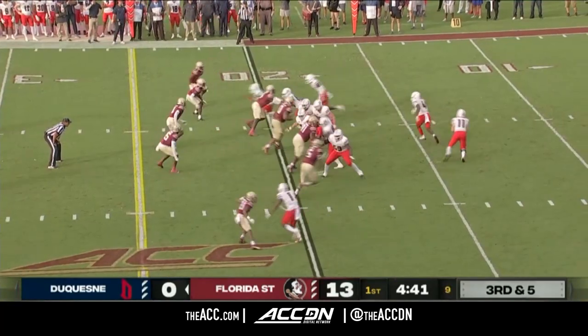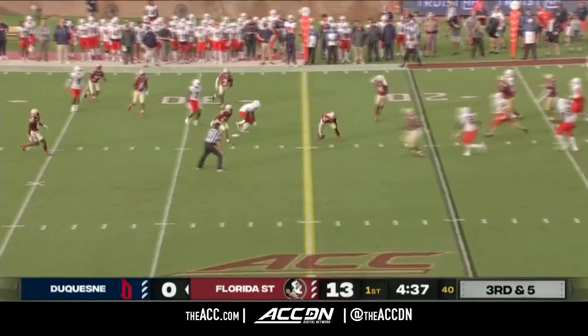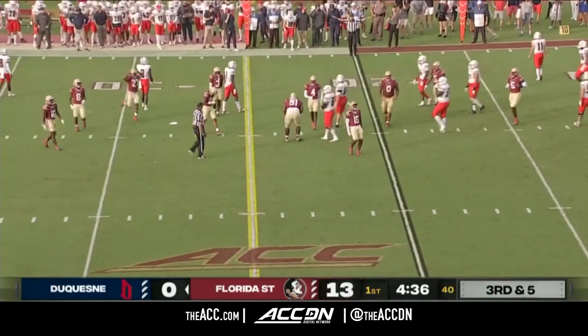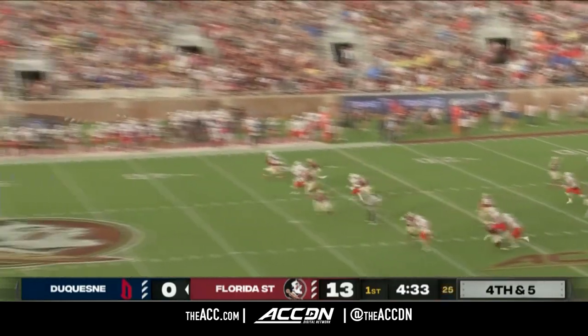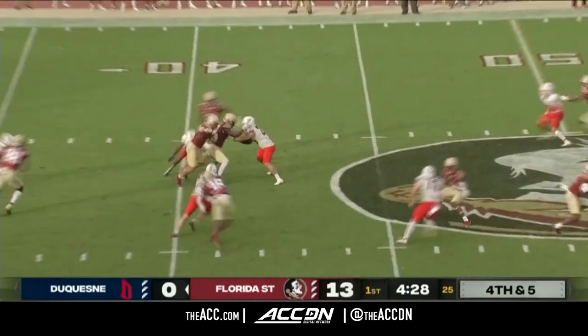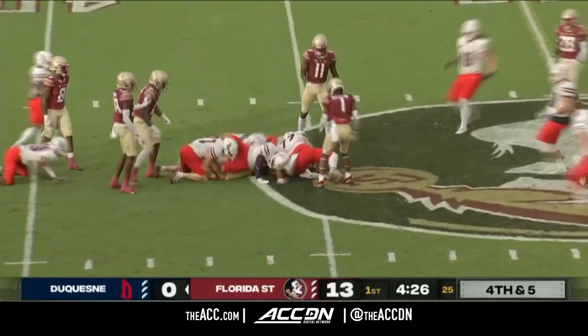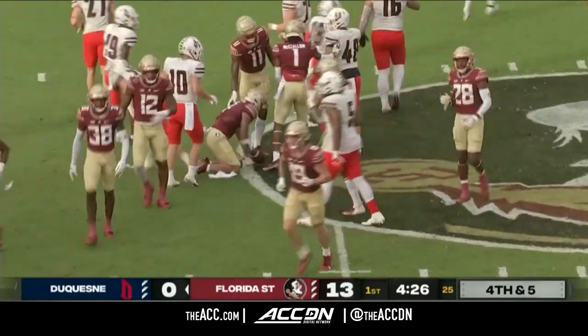Third down and it gets loud here at Doak. Mishler rolls to his right, looks to throw across his body — knocked down and nearly picked off. He is great in pass coverage; they're excited about him. Michael Baraducci back out for his second punt today. Micah Pittman has space fielding it just inside his own 40, made one man miss, and Pittman lunges forward to the edge of that FSU logo near the 45-yard line.